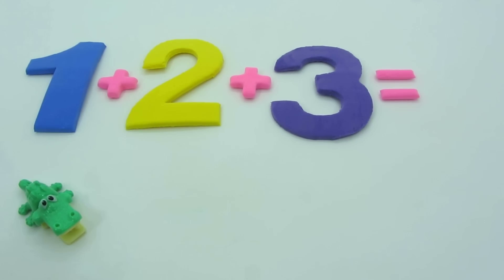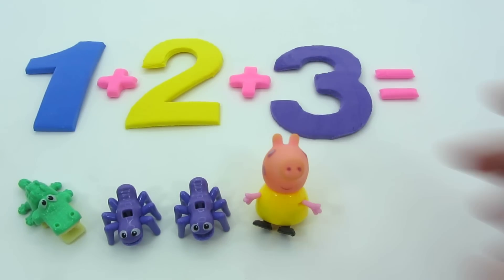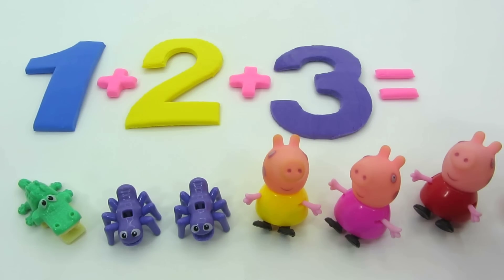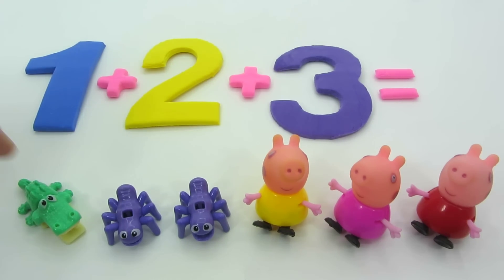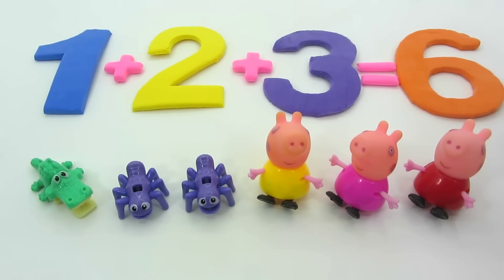One plus two plus three. One alligator, two spiders, plus three Peppa pigs. One, two, three, four, five, six. It's six!